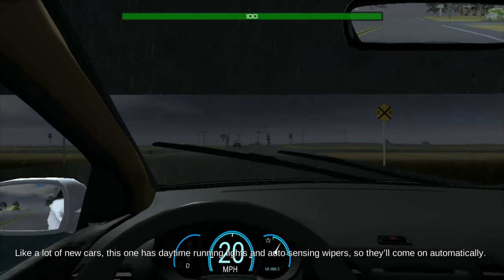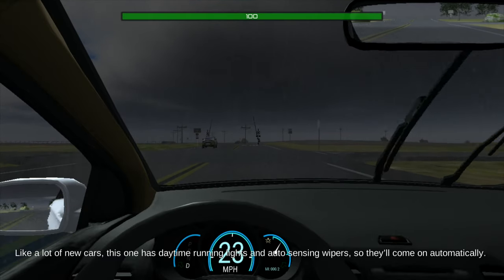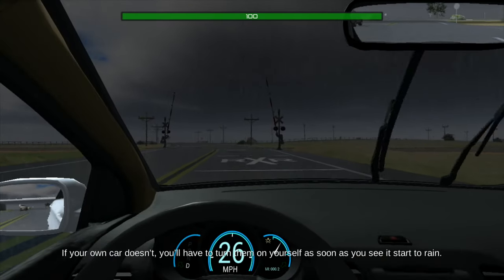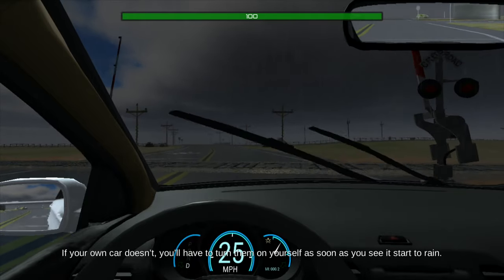Like a lot of new cars, this one has daytime running lights and auto-sensing wipers, so they'll come on automatically. If your own car doesn't, you'll have to turn them on yourself as soon as you see it start to rain.